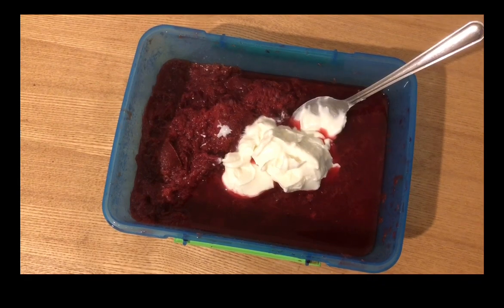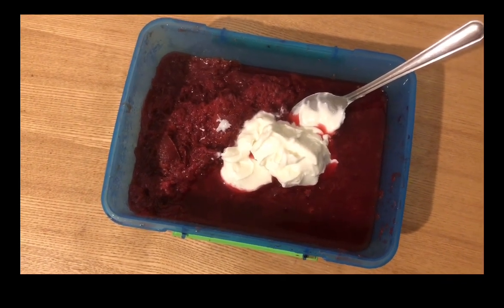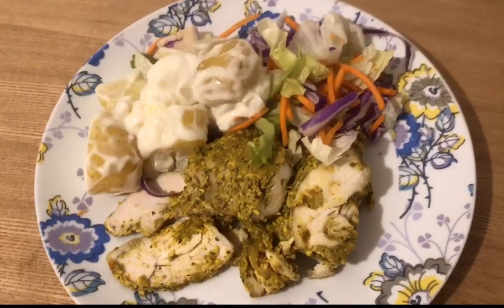My afternoon snack is some gingerbread stewed plums — I've popped a video for that on a couple of weeks ago. I'm serving that with some Skyr yogurt, 115 grams, which is one SmartPoint.